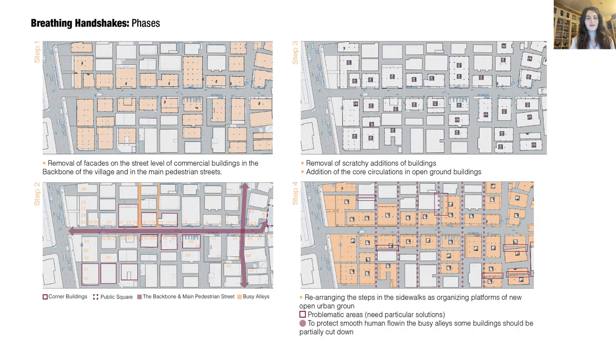As a first step, we will remove the facades on the street level of commercial buildings in the backbone of the village and the main pedestrian streets. Then, an inventory of existing businesses, busy alleys, and corner buildings should be done beforehand. In step 3, ad hoc additions on the ground level like fences and unnecessary wall extensions should be removed, and core circulations should be added or renewed.